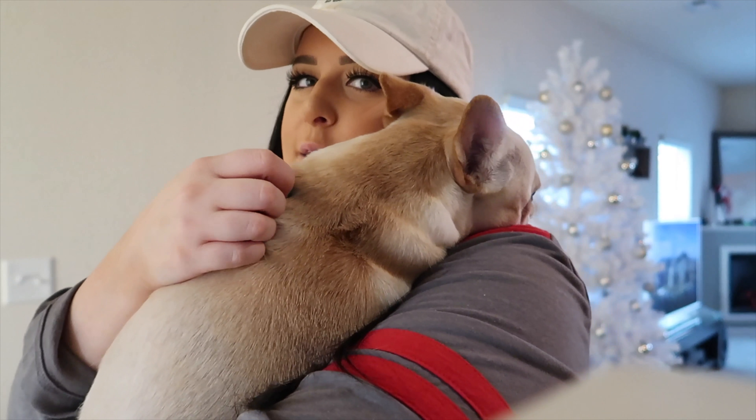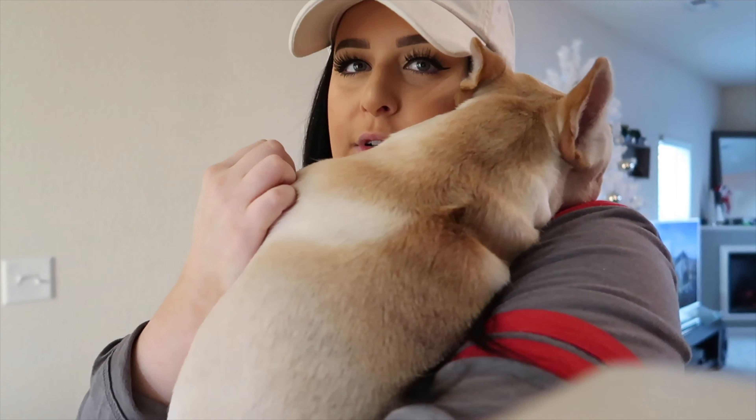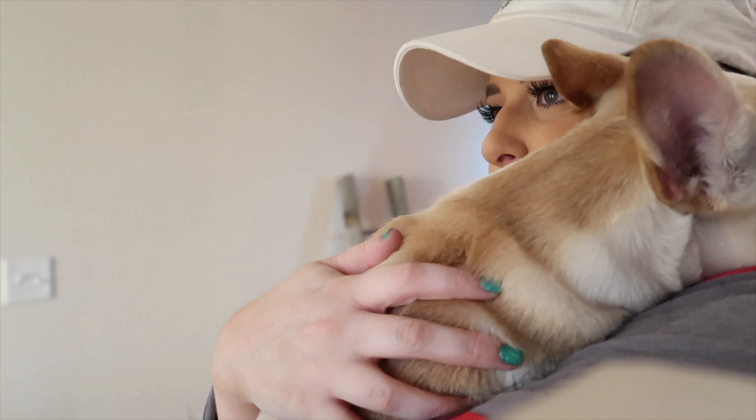Tiny tiny baby — she just always wants to be with her people.